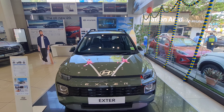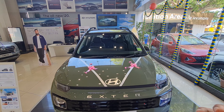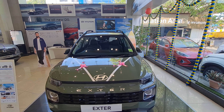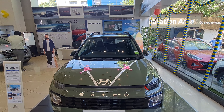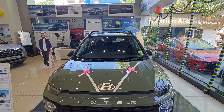Coming to the review, today we have the recently launched Hyundai Exter. This is the SUV which is smaller than the Venue and is positioned below it as a micro SUV — an A-segment SUV. It is based on the Grand i10 or the Aura platform, so it shares some components with those cars.